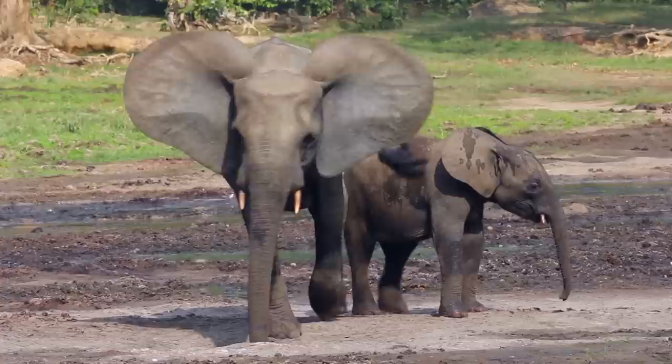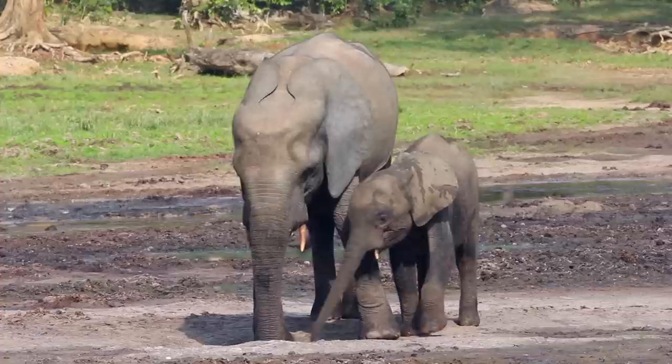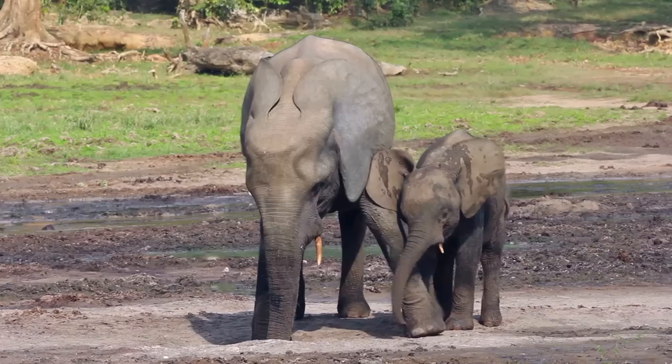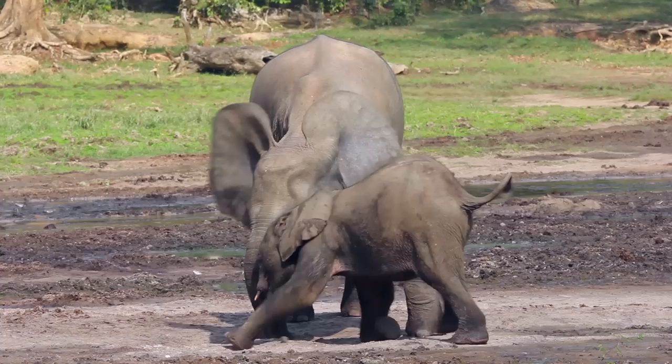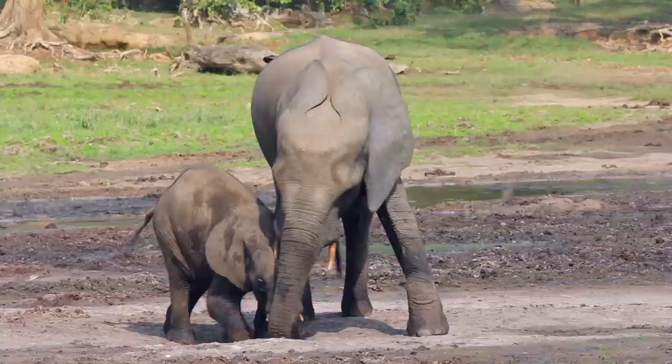This is King Tail 2 and her youngest calf. She's trying to keep the calf out of the hole while she gets the mineral-rich water, but the calf is very persistent. So much for motherly love.